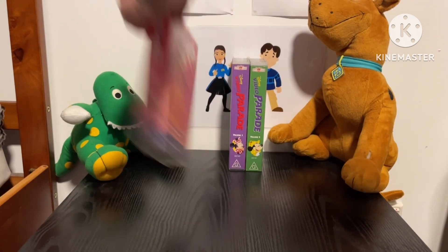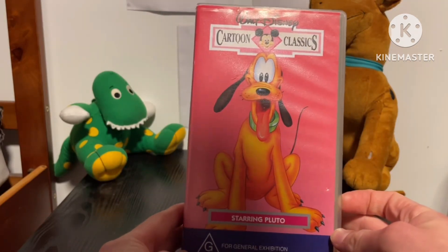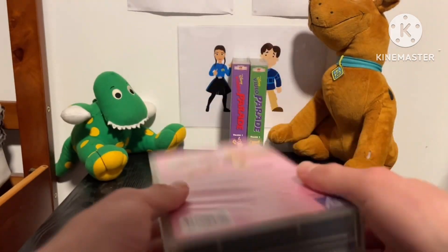Let's start with the first wave, and it's my only one I got — it's Starring Pluto from 1996. Here's the front, the spine with the picture of Pluto, and the back.